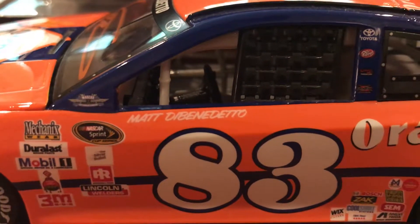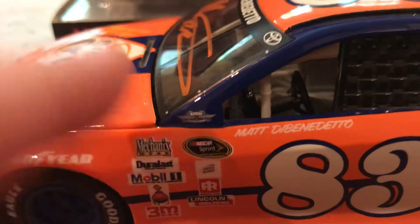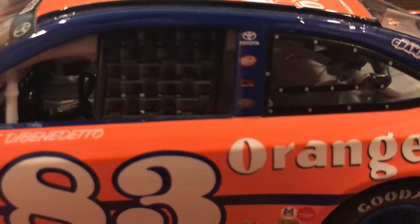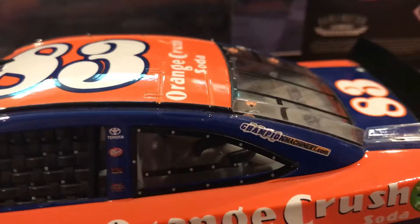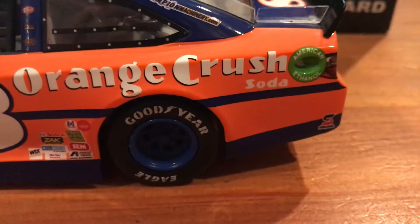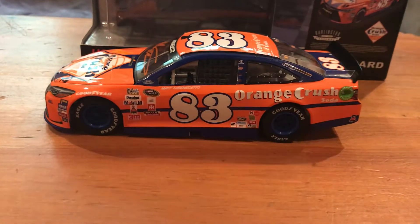There's Duralast, Sherwin-Williams, 3M, and then Lincoln Welders. No name on the name rail since it's a throwback car — they had it down on the door. There's the little Darlington throwback sticker. On the B-post there's Toyota, Dr. Pepper, and a couple more stickers. Champion Machinery, Safety Clean, and American. Here's the right side — definitely a good-looking car.